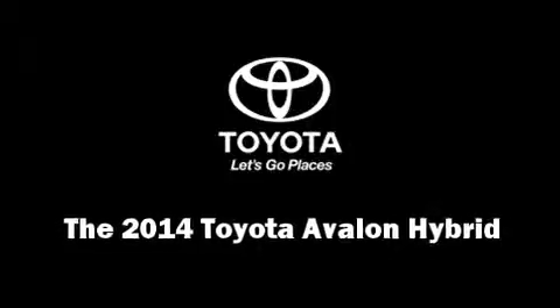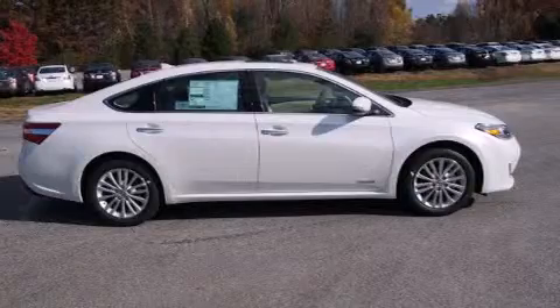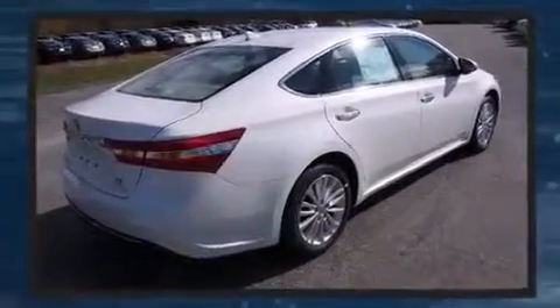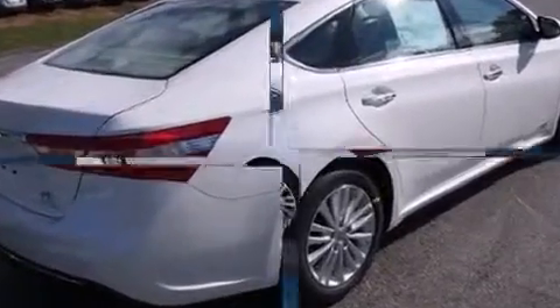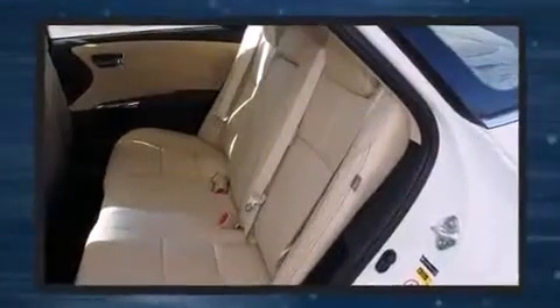Step into the 2014 Toyota Avalon Hybrid. This four-door, five-passenger sedan offers the latest in technological innovation and style. It features an automatic transmission, front-wheel drive, and a 2.5-liter four-cylinder engine.